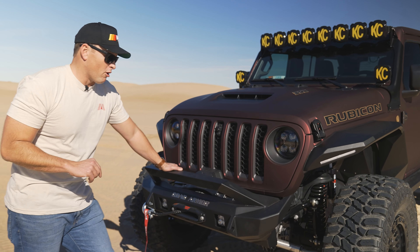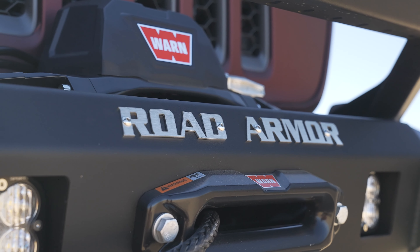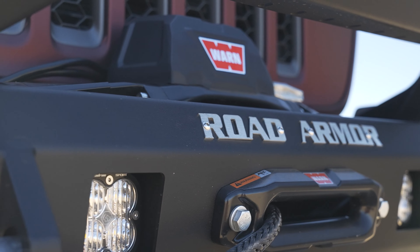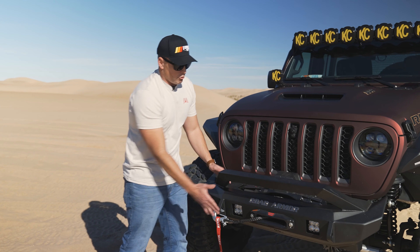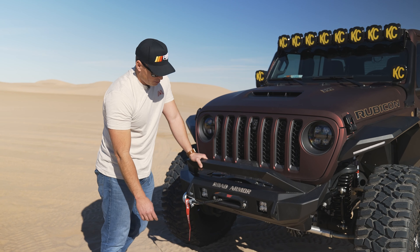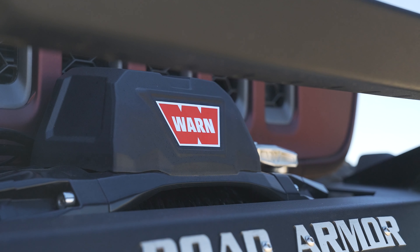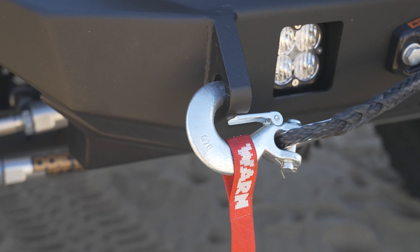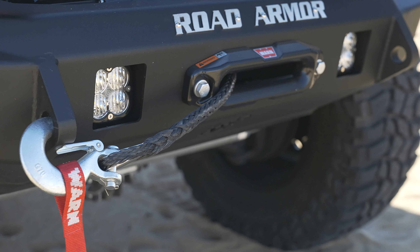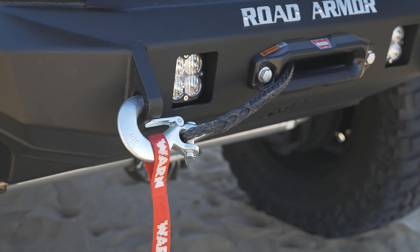We got the classic Road Armor Stealth Bumper here — we've used this on a bunch of our builds. It gives you the ability to have those tires swing freely, tons of clearance, and also has the robustness that if you hit something, this is going to protect your rig. You got the WARN VR 10S Winch. You're most likely going to be pulling people out of ditches, but this is a synthetic rope with great pulling power, and WARN has been a great partner of ours for a long time.